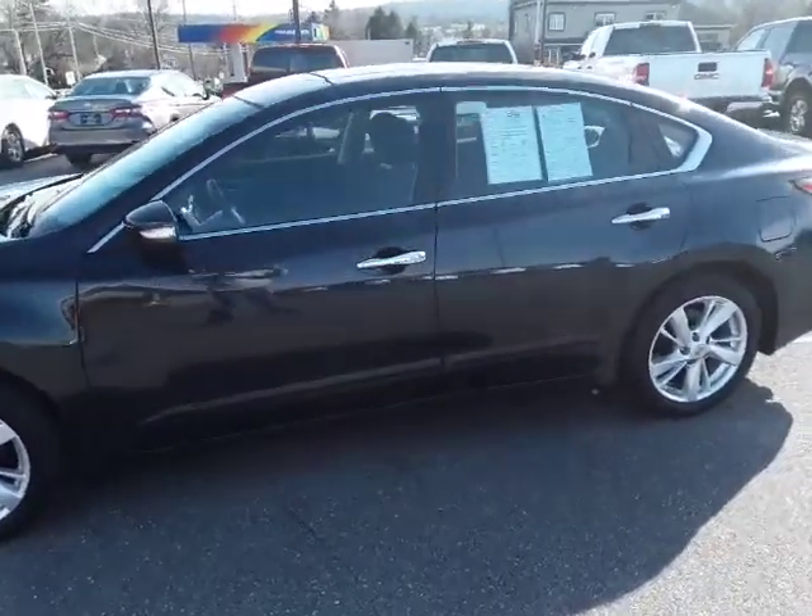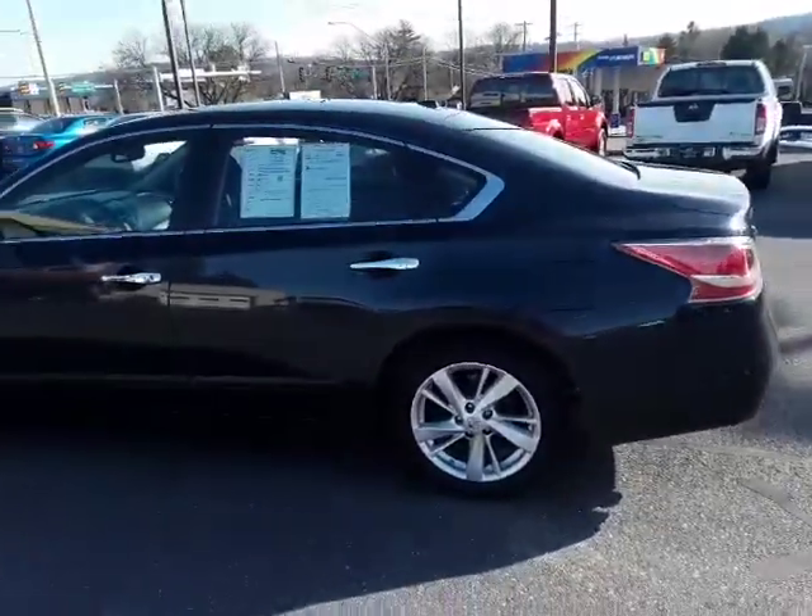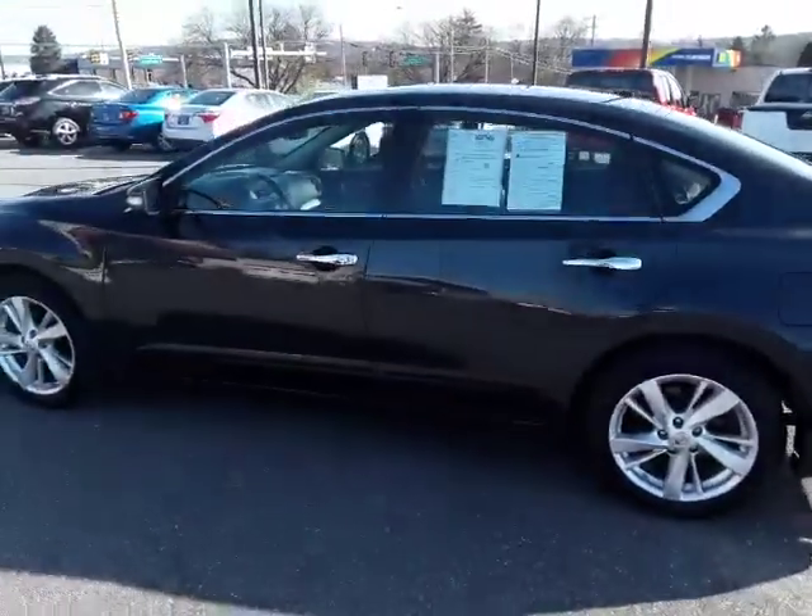Hello and welcome to Rocky Ridge Auto Sales. We're here in Ephrata, Pennsylvania, selling quality pre-owned cars and trucks, all at low, no-hassle, market-driven prices.